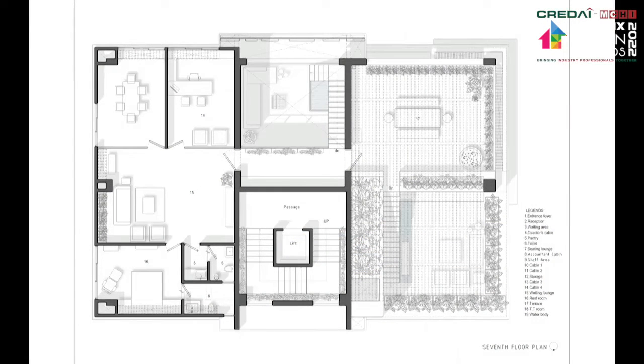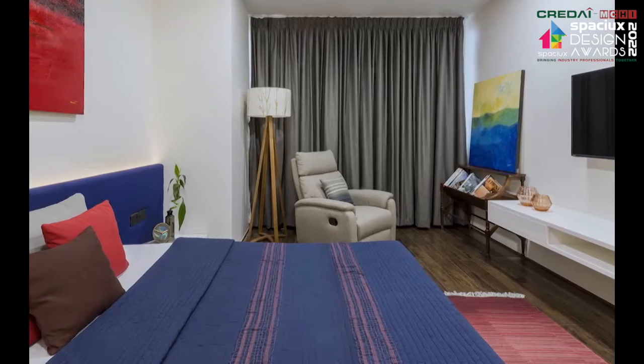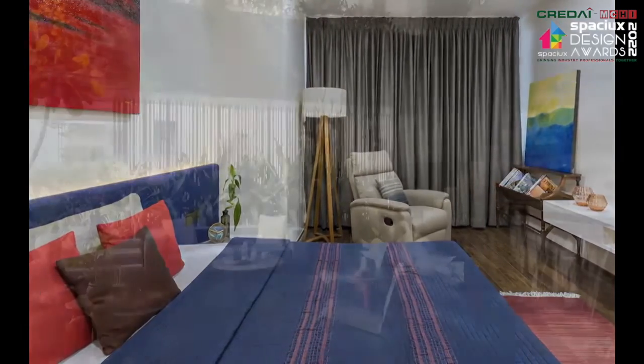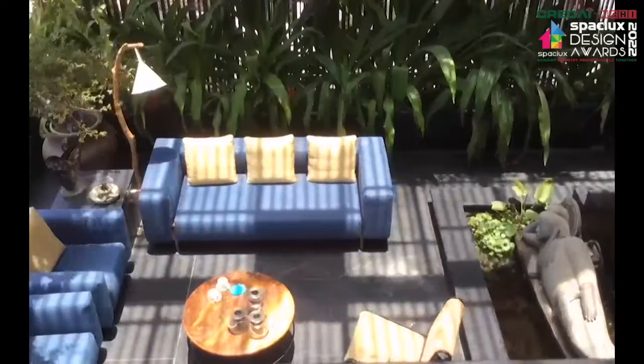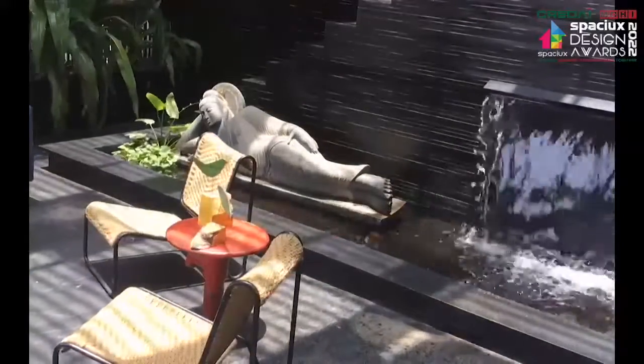Housed on the upper level, the executive staff area comprises an informal sitting lounge, guest room, and conference room. This functions as a guesthouse for visiting consultants and is also pressed into service for presentations and for recouping energies between long-drawn meetings. This office shies away from chest-thumping, pretentious design statements and relies on simplicity, comfort, and nature to create an effective workspace.